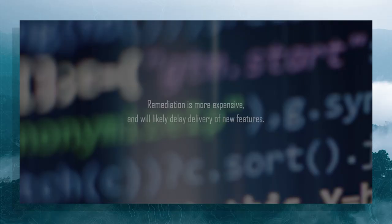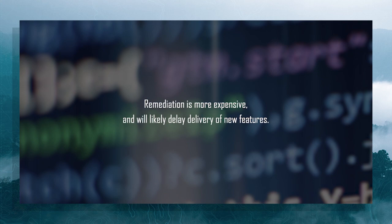Unfortunately, developers sometimes implement code that diverges from that architecture and puts extensibility at risk. Many times, these discrepancies are only discovered much later when you're building a future release. At this point, remediation is more expensive and will likely delay delivery of new features.